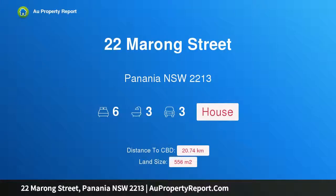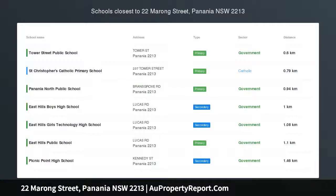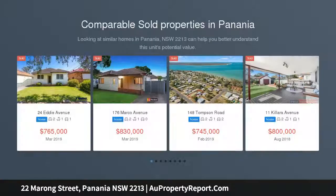Hi, I am glad to introduce property 22 Marong Street, Panania, New South Wales 2213 — a huge home and granny flat. First time offered in over 55 years, this well-kept family home has space to accommodate the extended or growing family.